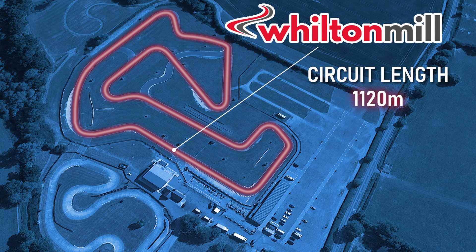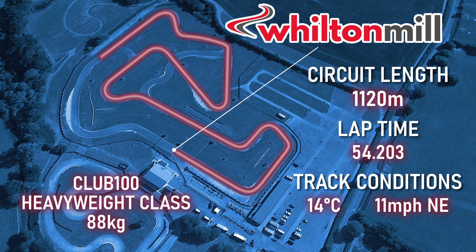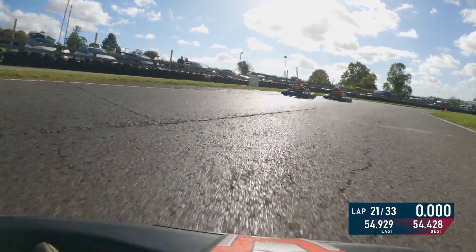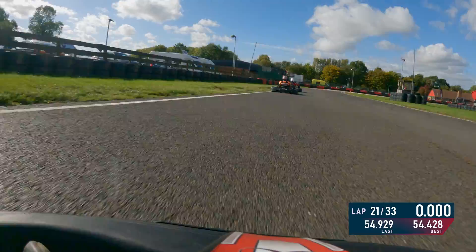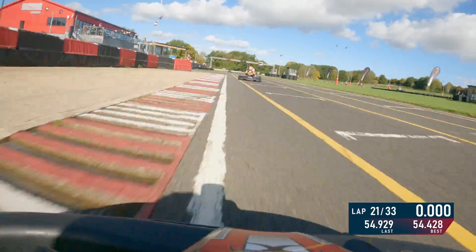This circuit is just over a kilometre in length — 1,120 metres — and the lap time we'll be looking at today was 54.203, dry track condition, slightly cooler in the heavyweight class. Now we're going to start at the boot section because, as Nicky Richardson would always say, the next lap always starts at the last corner.